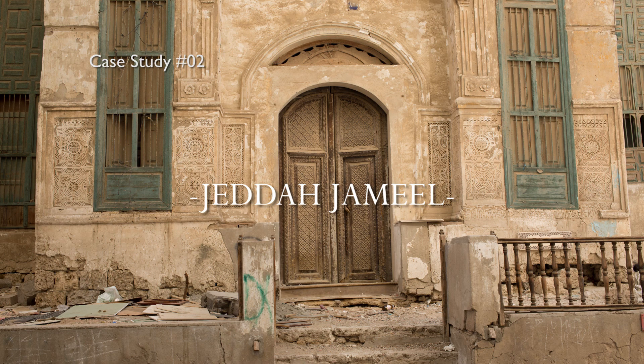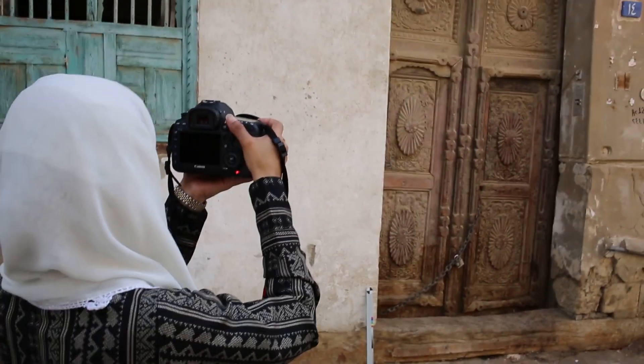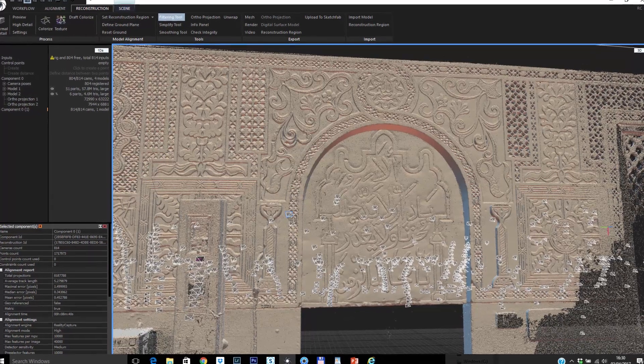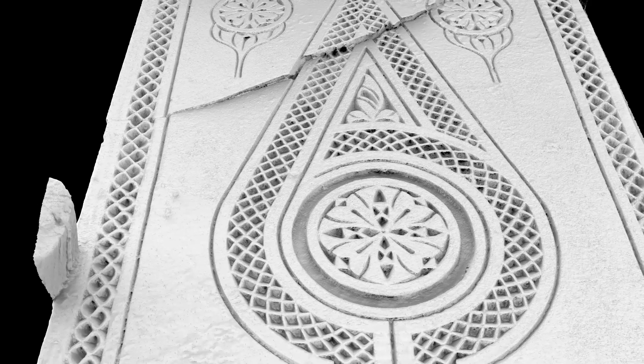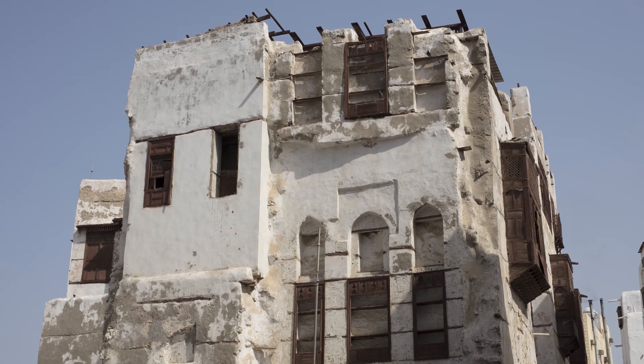The project we would like to highlight was a collaboration with Art Jamil and the Jamil House of Traditional Arts in Jeddah. In many countries where we are recording, we try to teach local people to use photogrammetry and RealityCapture so that they can record their own cultural heritage. The primary aim of the project was to record the facades, doorways and gypsum reliefs of certain buildings in the old town of Jeddah.